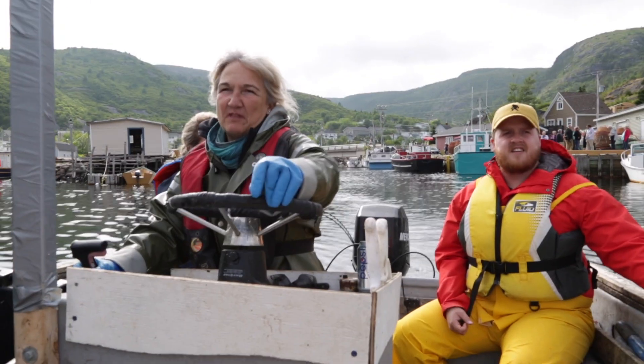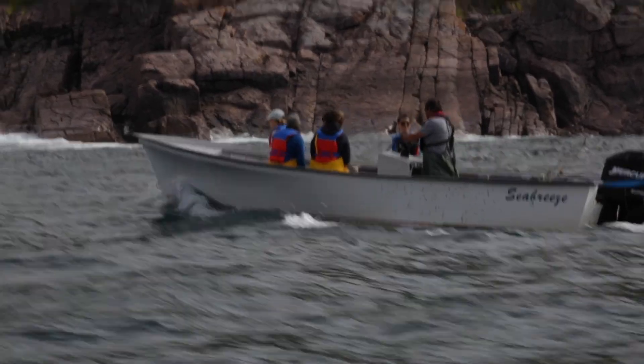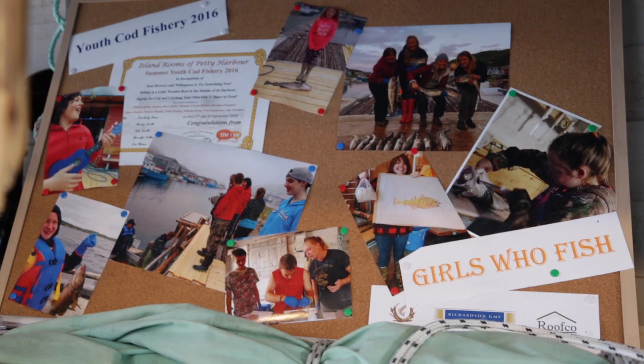We want to get every kid we can out on the water — not necessarily to be a fisherman or fish harvester, just to have the connection of being on the water. They might want to work with the Coast Guard, they might become a marine biologist, whatever. But having that connection, like we grew up with — it's going to be lost if we don't show people and give our young kids the opportunity to see what it's about.